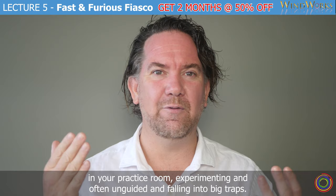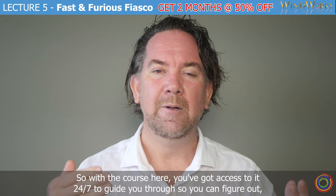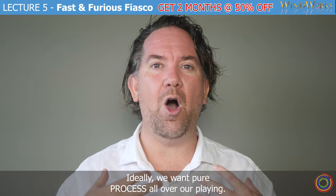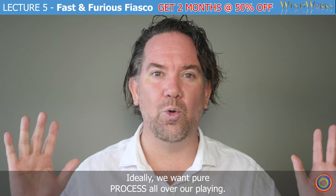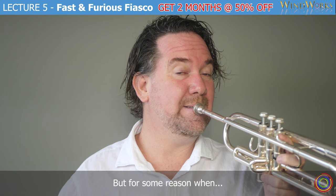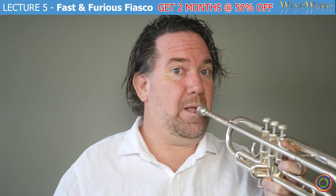With the course here, you've got access to it 24/7 to guide you through, so you can figure out what you can do, what you can kind of do, and what you can't do. Ideally, we want pure process all over our playing. How do we find that? Low C, then a G. But for some reason, when it turns into something faster, everything tightens, and we turn into this.